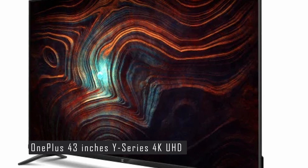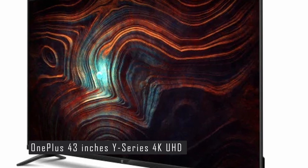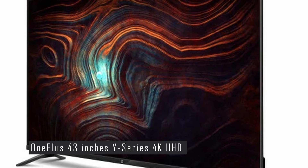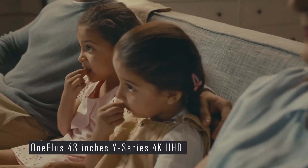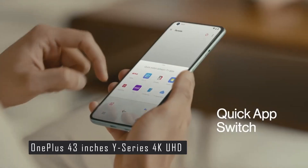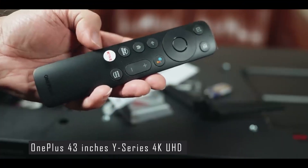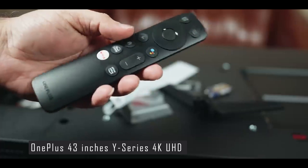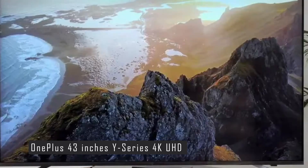The TV has a low input lag of around 9.5 milliseconds, which is ideal for gaming. It runs on the Android TV platform, giving you access to a wide range of apps and content from Google Play, YouTube, Netflix, Prime Video, Disney+, Hotstar, and more. You can also enjoy free content from Oxygen Play, OnePlus's own content aggregator that offers movies, shows, news, sports, and kids programming.